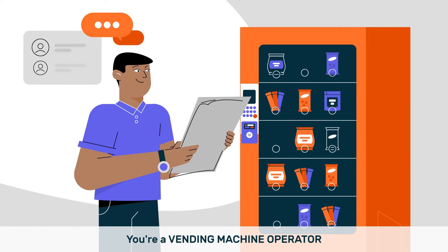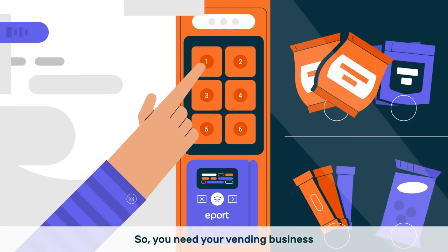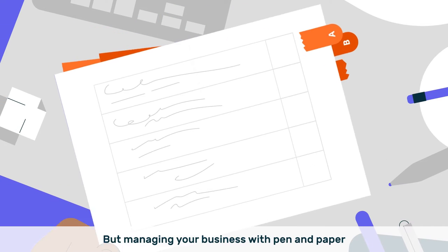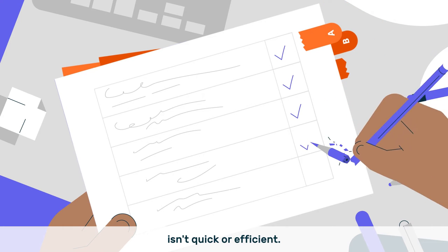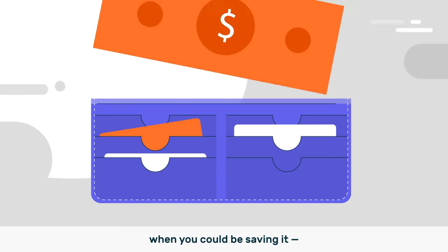You're a vending machine operator with a million things to do every day. So you need your vending business to run quickly and efficiently. But managing your business with pen and paper or spreadsheets isn't quick or efficient, which means you're losing time and money when you could be saving it.